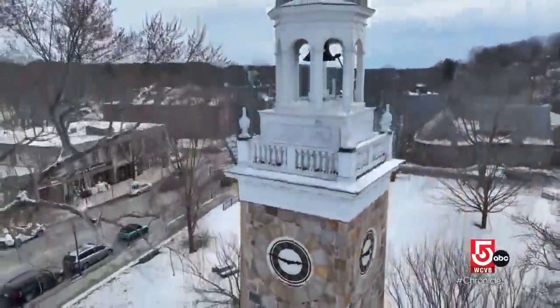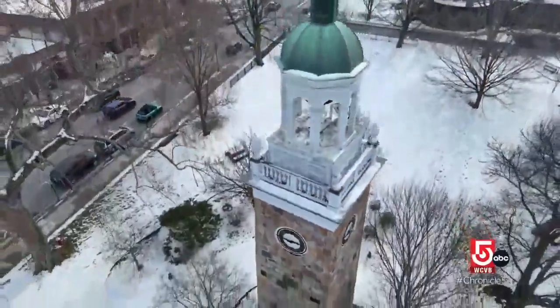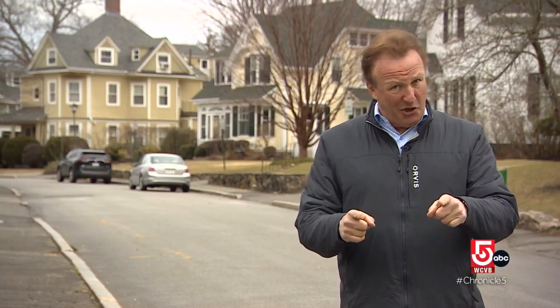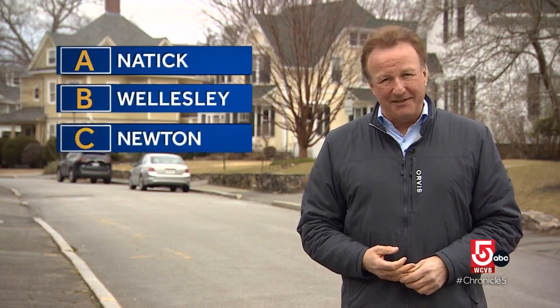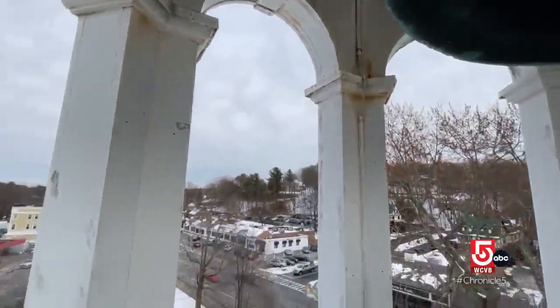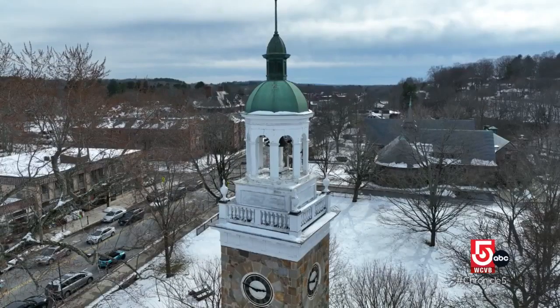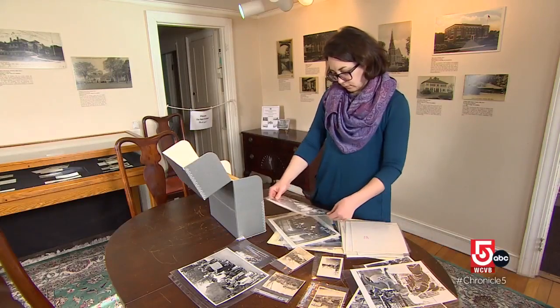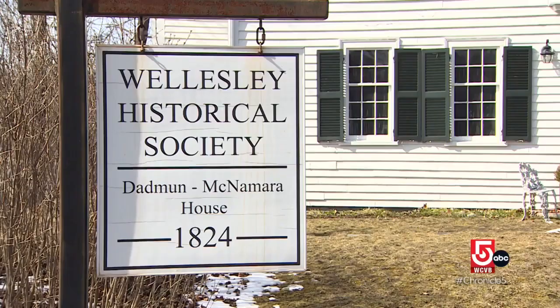It's the first recorded town gift, and it was actually gifted to the village of Granville in 1874. Where exactly is the village of Granville? Is it A. Natick, B. Wellesley, or C. Newton? The village of Granville is now present-day Wellesley Hills. The clock and bell once belonged to a school before it was gifted and moved here to Elm Park at the intersection of Routes 9 and 16. Taylor Kallick is executive director of the Wellesley Historical Society.